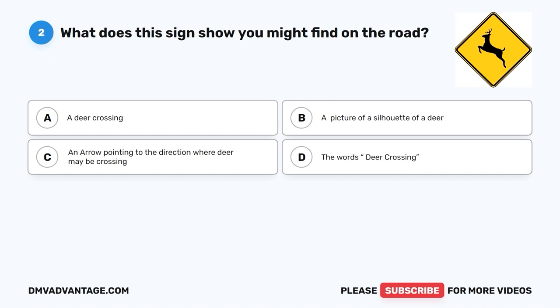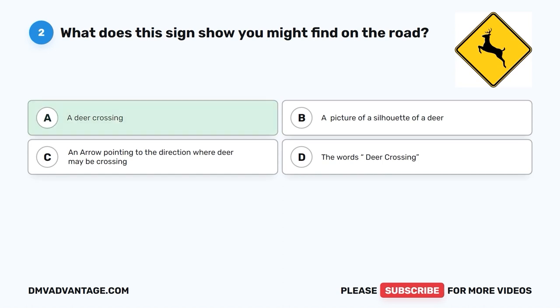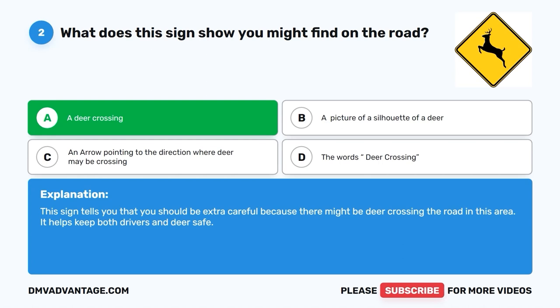Question 2. What does this sign show you might find on the road? A. A deer crossing. B. A picture of a silhouette of a deer. C. An arrow pointing to the direction where deer may be crossing. D. The words 'Deer Crossing.' The correct answer is A, a deer crossing. This sign tells you that you should be extra careful because there might be deer crossing the road in this area. It helps keep both drivers and deer safe.